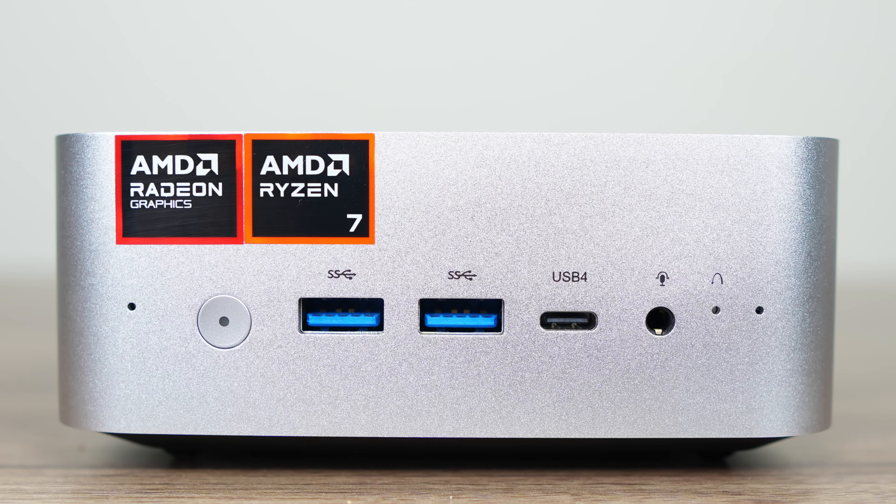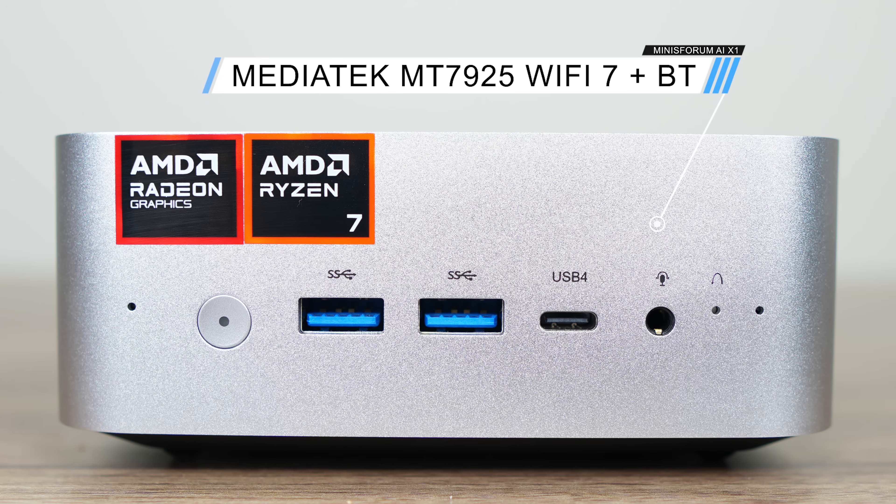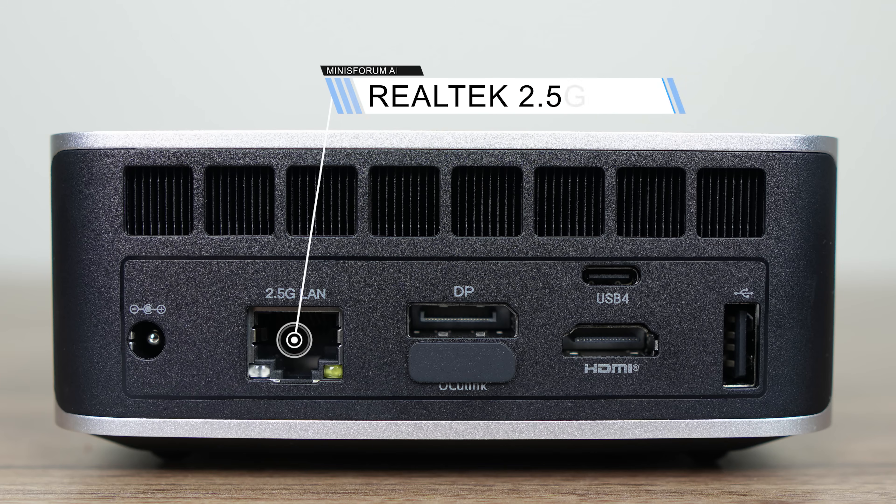On the front of the AIX1 are two 10 gigabit USB Type-A ports, a USB 4 Type-C port, audio jack, and clear CMOS hole. Mini's Forum has opted for a MediaTek Wi-Fi 7 chip for wireless and Bluetooth. The back has a Realtek 2.5 gigabit LAN jack, DisplayPort 2.0, Oculink if you sacrifice one M.2 storage slot, another USB 4 — and unlike the port on the front, this one supports power and display using one USB-C cable — plus HDMI 2.1 FRL and a USB 2 Type-A.